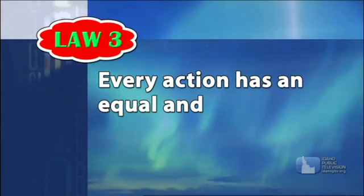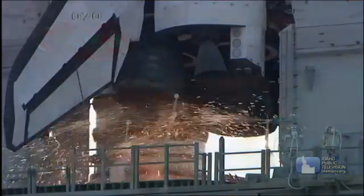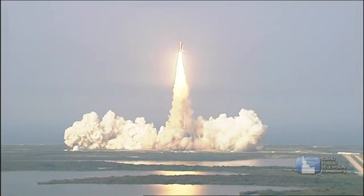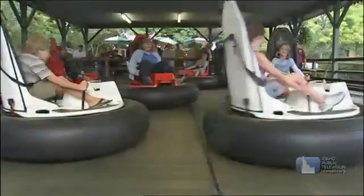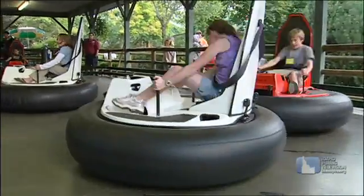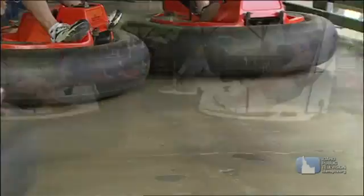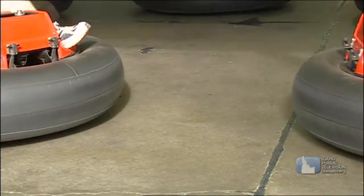Every action has an equal and opposite reaction. Forces act in pairs. When the space shuttle lifts off, the burning gas pushes out the engine and lifts the shuttle. When you hit your friend with a bumper car, the force pushes him away. But the force of his car pushes you back the same amount of force. Hit him softly, you both move just a little. Hit him hard — equal and opposite reaction.